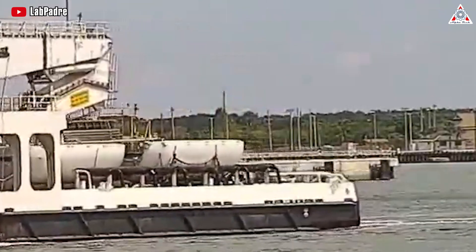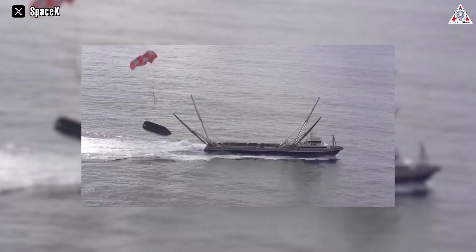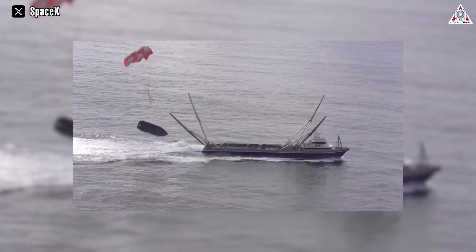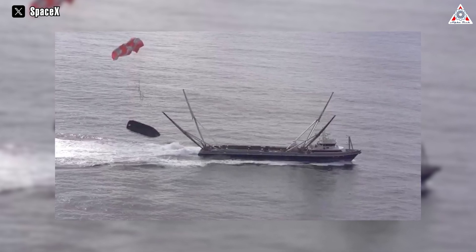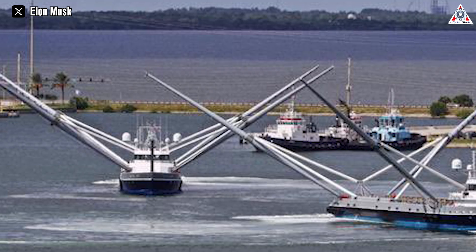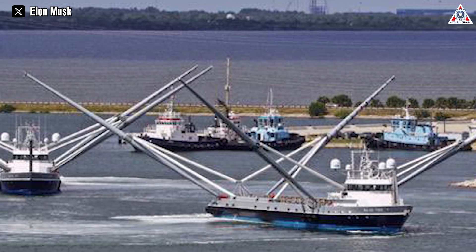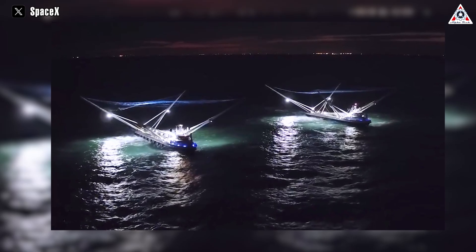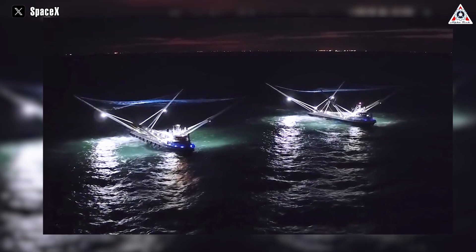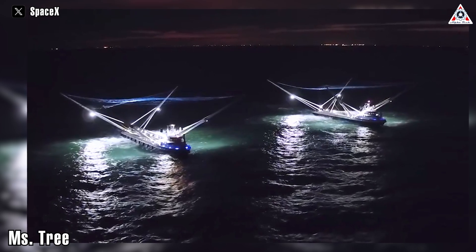However, SpaceX's journey in perfecting fairing recovery has been far from smooth sailing. Fairings occasionally struck the nets but failed to detach due to malfunctioning parafoils, or were pulled off the nets, resulting in damage. Unpredictable rough seas added to the complexity, often causing damage to the recovery vessels themselves. Furthermore, SpaceX's fleet invested considerable resources in building and operating specialized vessels such as Ms. Tree and Ms. Chief.